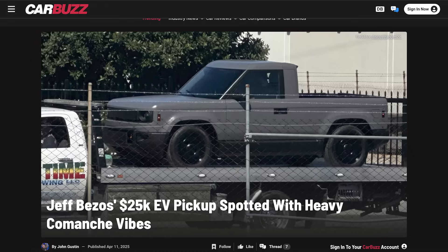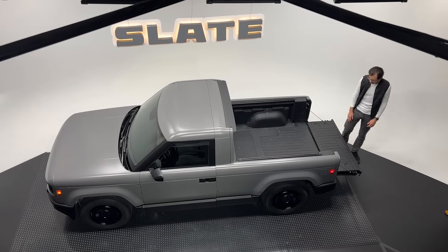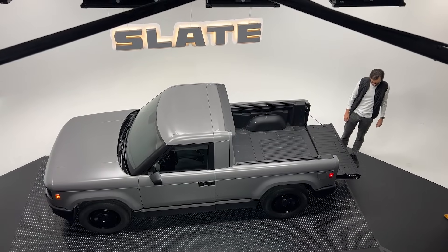You've probably seen the news — a $25,000 EV backed by Jeff Bezos. And that starting price is true. Slate is looking to start their Slate truck in the mid-$20,000s, and then with the $7,500 tax credit, which they're expecting to stay, that would put the Slate truck under $20,000 as the starting price, which is pretty good.